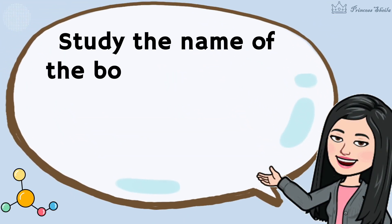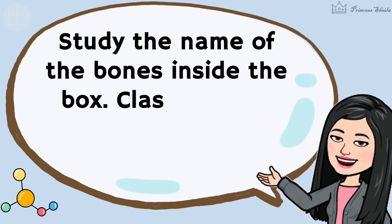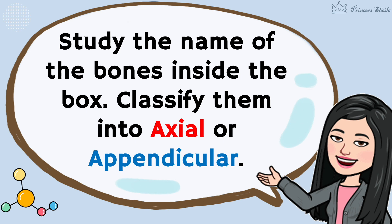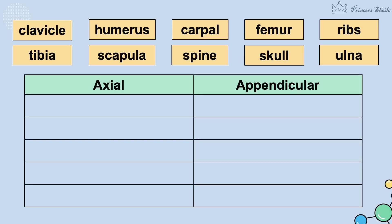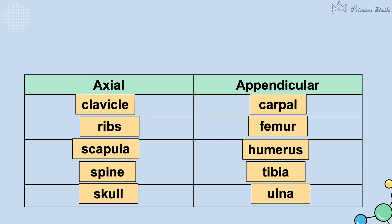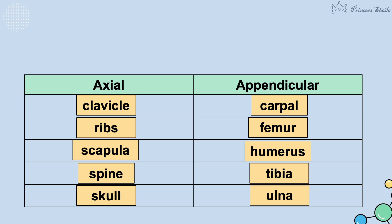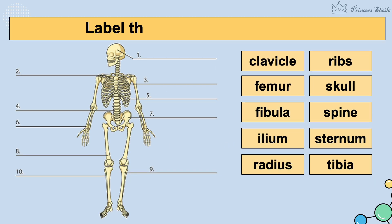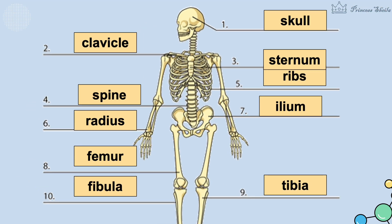Activity 1: Study the name of the bones inside the box. Classify them into axial or appendicular. Here are the answers. Activity 2: Label the parts of the skeleton. Here are the answers.